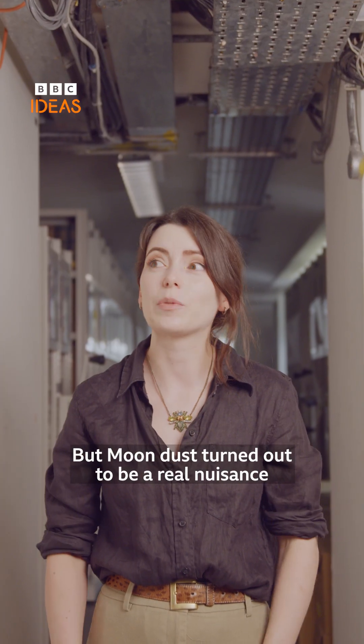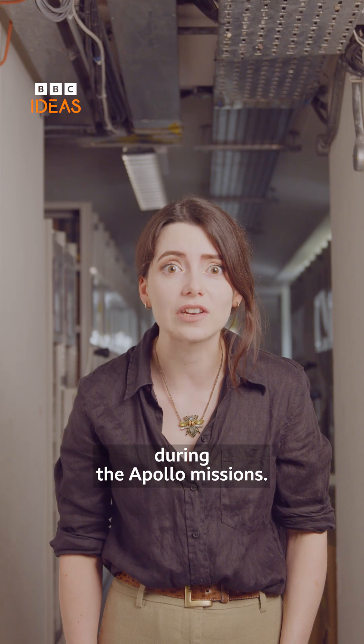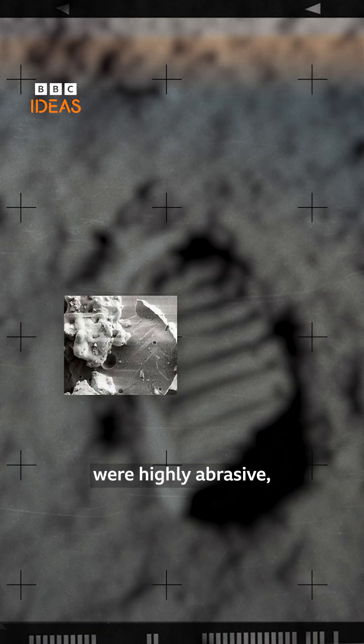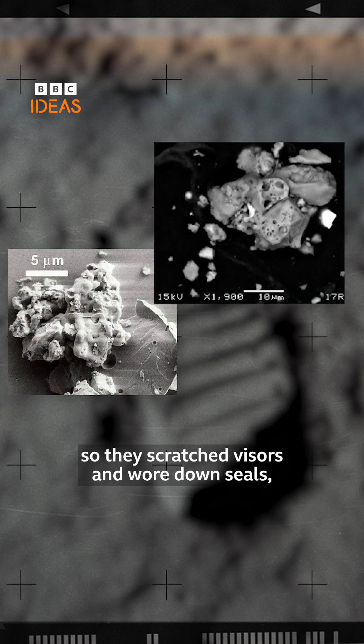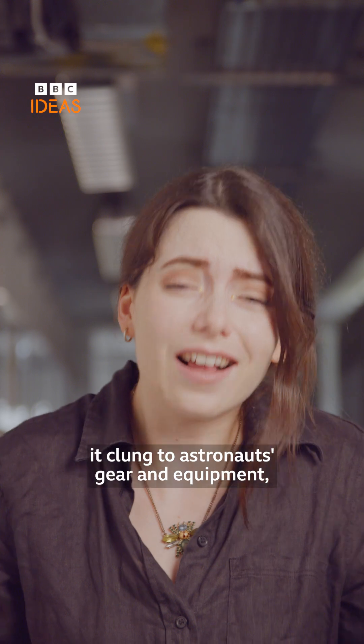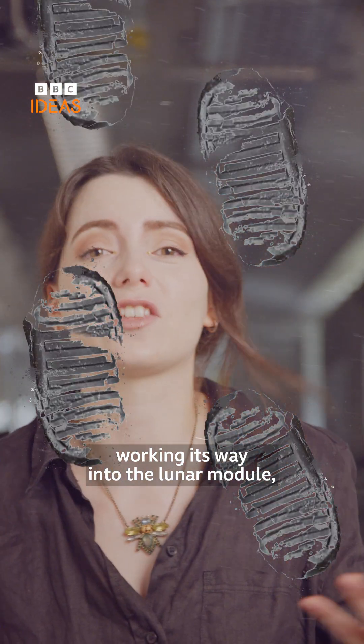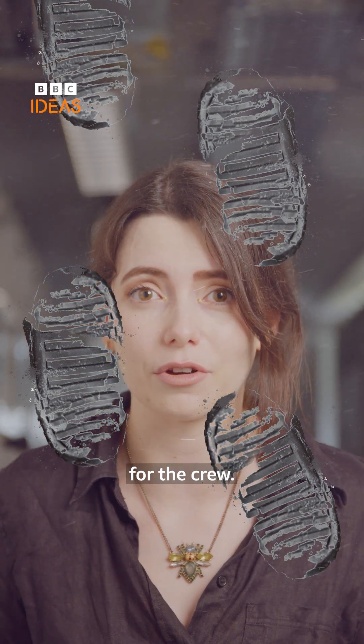But moon dust turned out to be a real nuisance during the Apollo missions. Not only was it highly toxic, but its jagged, glass-like particles were highly abrasive, so they scratched visors and wore down seals. And worse, it clung to astronauts' gear and equipment, working its way into the lunar module, really causing a lot of difficulties for the crew.